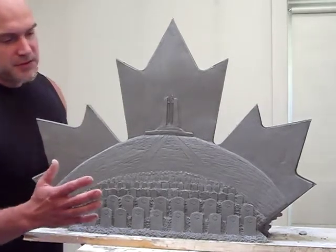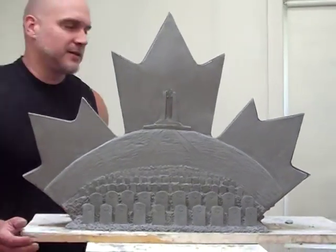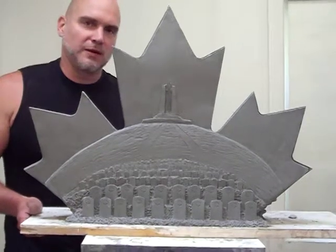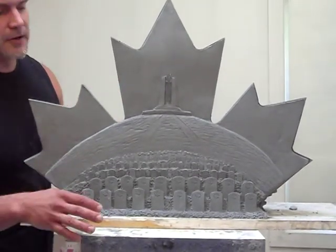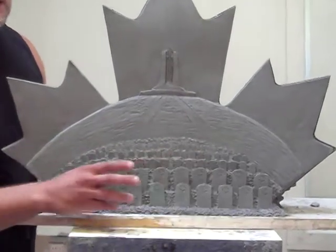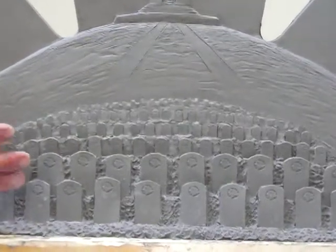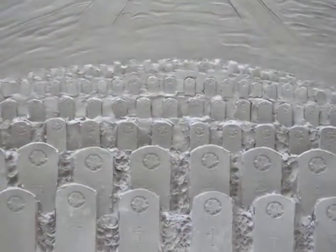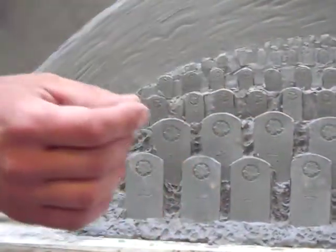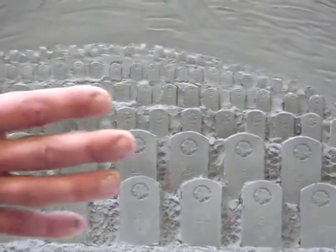Just like all the European cemeteries for Canadians from World War I and World War II — when you died in Europe, your bodies were left in Europe — here, in a sense, we bring them home by having a military cemetery: a Canadian military cemetery with life-size tombstones as one approaches the piece. I can imagine people leaving flowers here. This becomes an artistic memorial unlike any others I've seen in Canada.